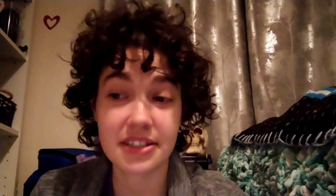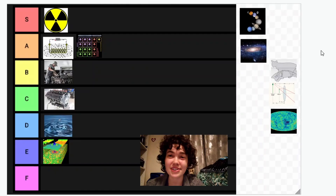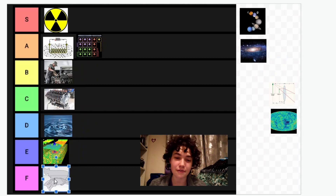Next up is quantum mechanics. I would say this is disgusting. Apart from computing in the future, I would say this will never be applicable to the real world, because the real world is classical. None of my lecturers actually remember quantum mechanics — you can ask them yourselves, except for my quantum mechanics lecturers, obviously. And it's not even that great — why don't you just go and tell me the second-order perturbation of this wave function? So for that reason, I'm gonna give it a huge F tier.